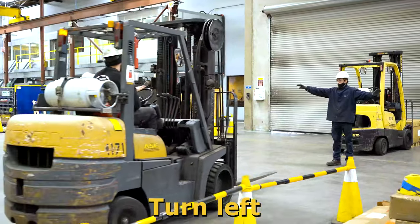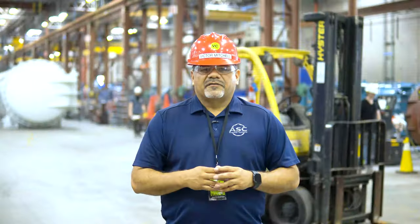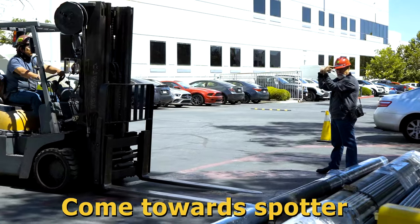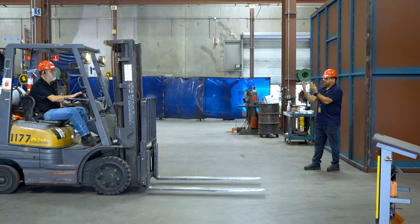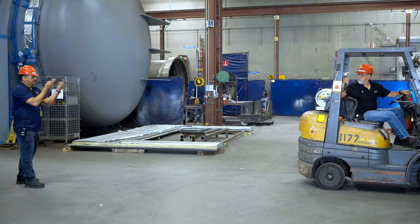Extending your arm and pointing your finger to the driver's left means turn left. This hand signal can be used whether the spotter is in the front or the back. Place your elbows at chest level with hands raised, making two fingers and a constant backward hand and finger movement, signaling the forklift to come towards you. Here's an example of the forklift going forward, and now backwards with this same hand gesture.